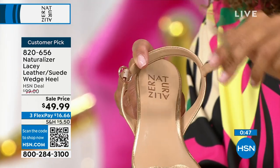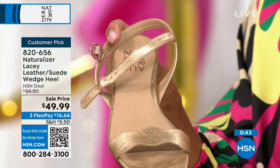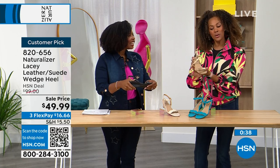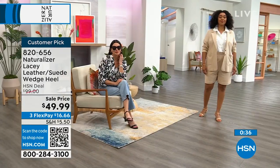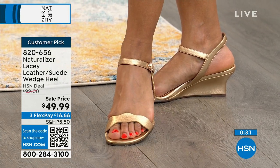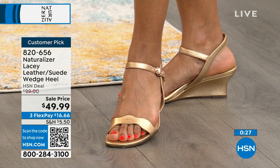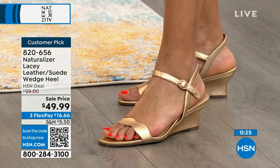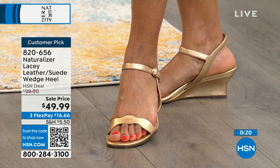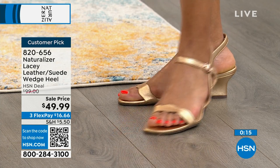We have mules, slides, flip flops, and loafers in our collection today, but maybe you want something that goes fully across your foot because it's easier to walk. Naturalizer was the very first company ever to design footwear around the contours of a woman's foot. So Naturalizer knows exactly what we need. It's so easy to take all your steps, adventures, and vacations. You can two-step and dance in these with no problem.